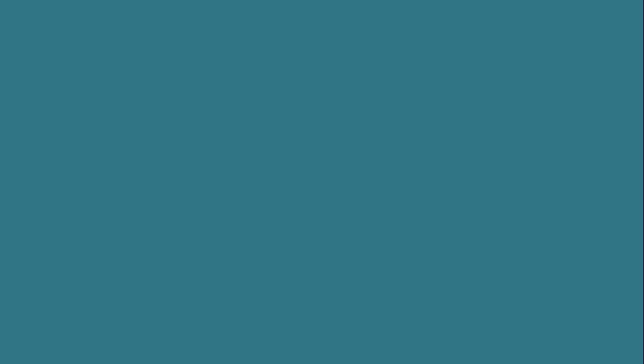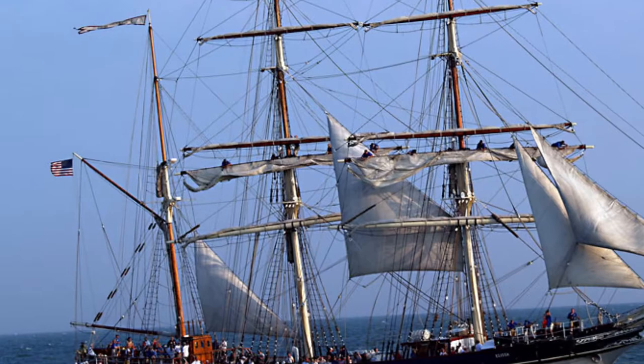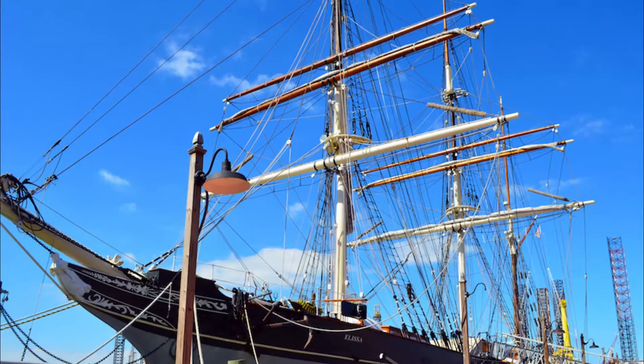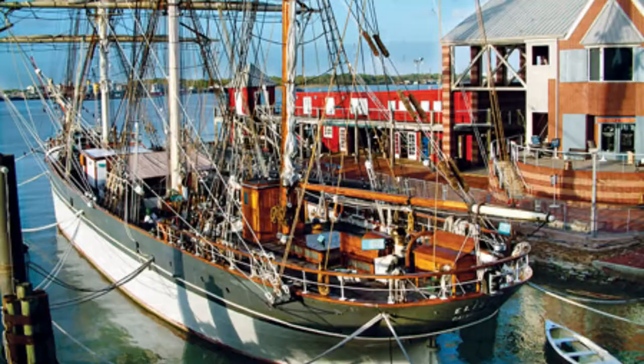Island and the Bolivar Peninsula every year. Number three: 1877 Tall Ship Elissa. Elissa, a three-mast sailing vessel, is one of the world's oldest sailing hulls still in operation and one of the best things to do in Galveston, Texas. Elissa has a rich history as a merchant vessel and was launched in 1877 from Aberdeen, Scotland. She's also sailed under Norwegian, Finnish, Greek and Swedish flags.